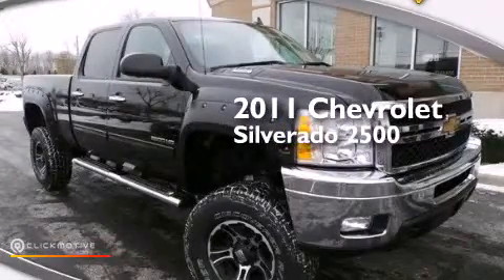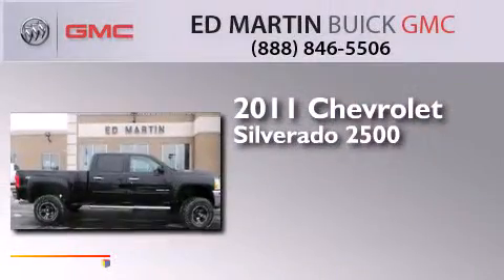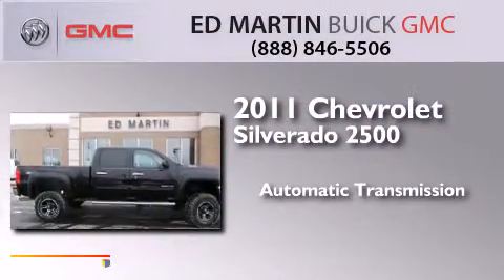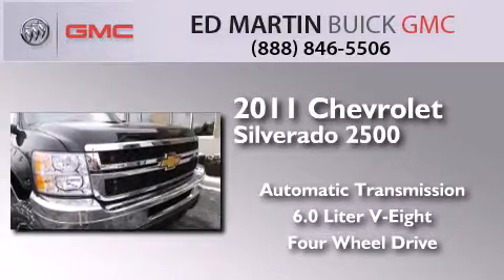This is a 2011 Chevrolet Silverado 2500. This truck has an automatic transmission, a 6.0 liter V8, and the added safety and control of four-wheel drive.